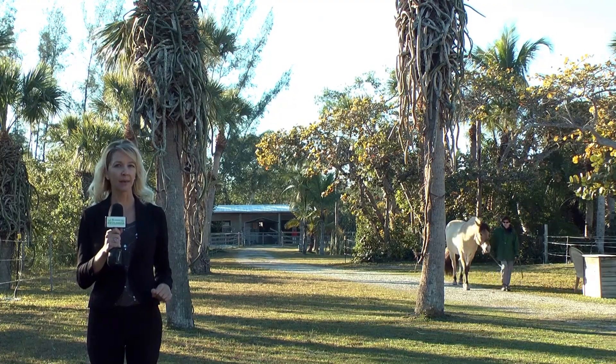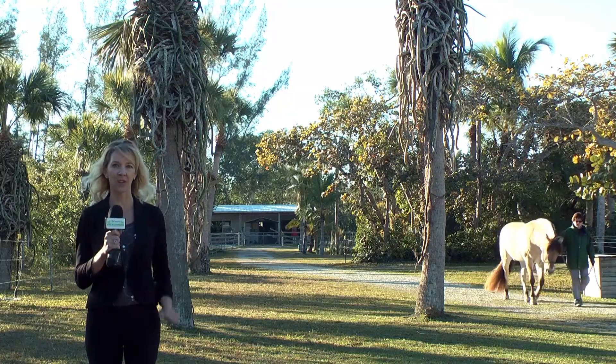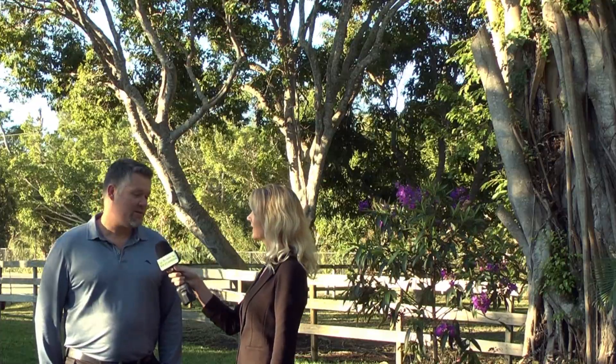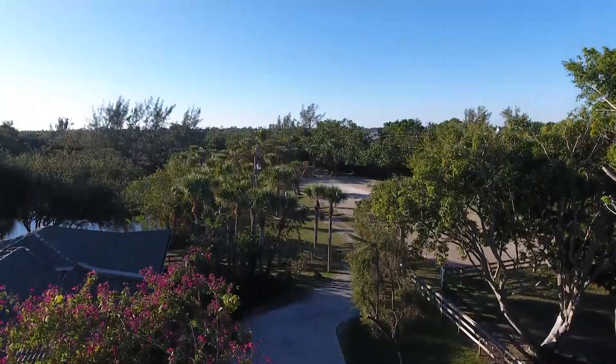We're at Black Tongue Farm on Sanibel Island where I'll be meeting with broker and owner of Remax of the Islands, Dustin Korus. Dustin, I had no idea that there was a horse farm on Sanibel — can you tell me more about it? I've been a realtor on Sanibel and Captiva Islands for over 17 years now, and I had no idea there was a place that allowed horses.